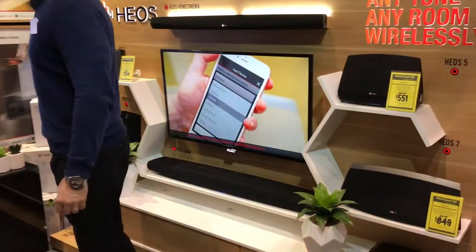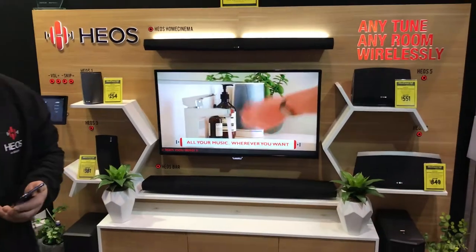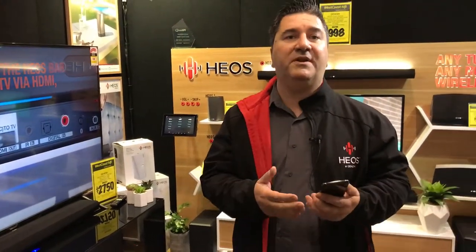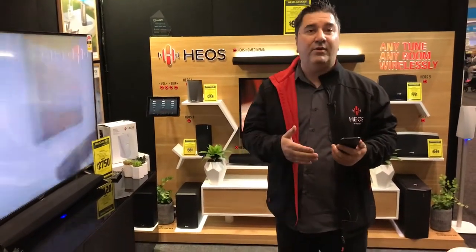Thanks David. My name's Joe and I'm the brand manager for HEOS by Denon. Denon is a hundred-year-old brand in hi-fi and audio and together with brands like Marantz, HEOS by Denon is the technology that fills many of these great audio products.